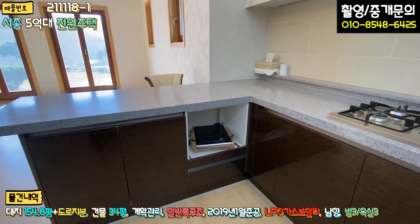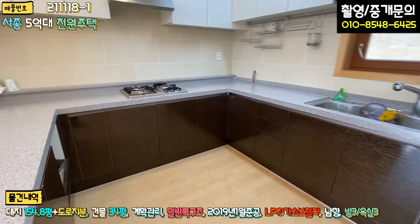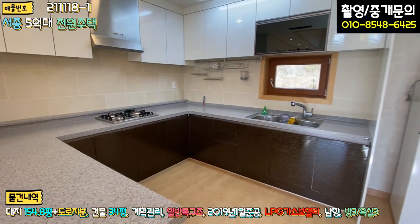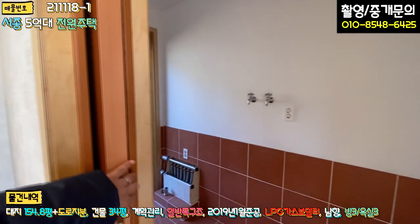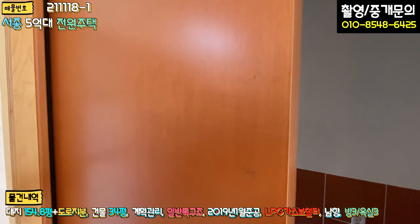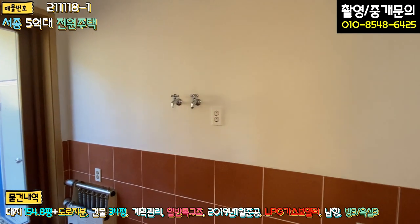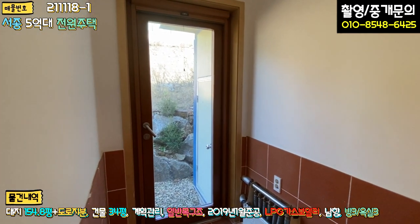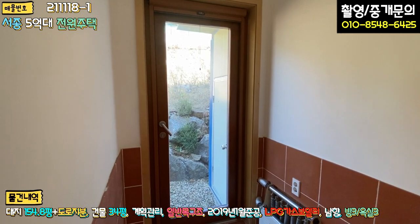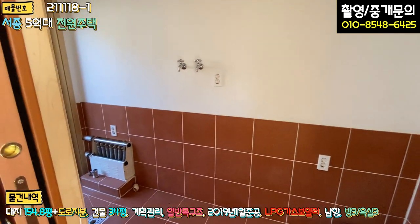아일랜드 식탁에도 쓸 수 있는 인덕션이 구비돼 있고, 상부장·하부장 모두 한샘 브랜드로 시공돼 있습니다. 우측에 냉장고 자리가 돼 있고, 슬라이딩 도어는 굉장히 부드럽게 열립니다. 세탁실 겸 다용도실과 보일러실로 나갈 수 있게끔 문이 연결돼 있고, 본배기 보일러가 이쪽에 있습니다. 공간이 충분히 좋습니다.